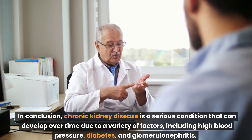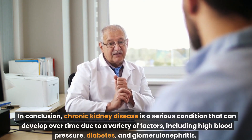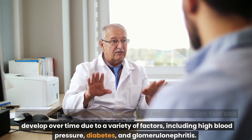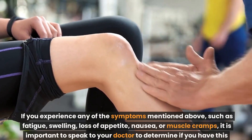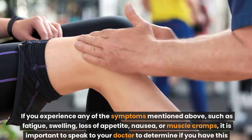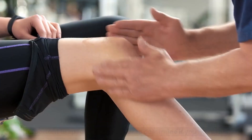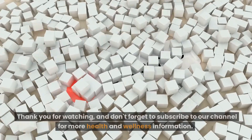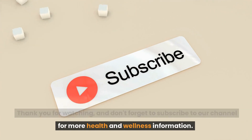In conclusion, chronic kidney disease is a serious condition that can develop over time due to a variety of factors, including high blood pressure, diabetes, and glomerulonephritis. If you experience any of the symptoms mentioned above, such as fatigue, swelling, loss of appetite, nausea, or muscle cramps, it is important to speak to your doctor to determine if you have this condition and what treatment options are available to you. Thank you for watching, and don't forget to subscribe to our channel for more health and wellness information.